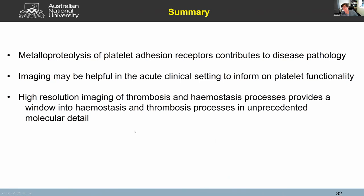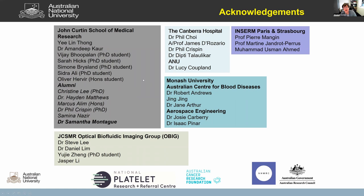Quick summary: metalloproteolysis contributes to disease pathology and imaging could be helpful in the acute clinical setting to inform on platelet functionality in the patient. Clinicians have no ability beyond just measuring a platelet count to look at platelet functionality, particularly if there is a thrombocytopenia. For the researchers among us, high-resolution imaging of thrombosis and hemostatic processes provides a beautiful window to begin to unpick some of these molecular events. Thanks everyone — I'll acknowledge the work from my group and from Steve's group, which has been ongoing for four or five years.